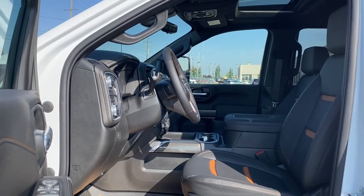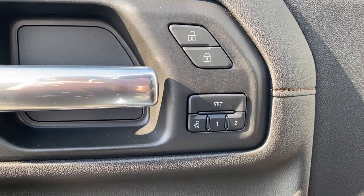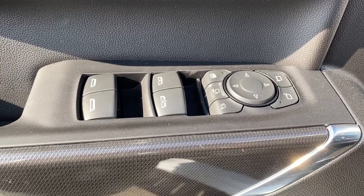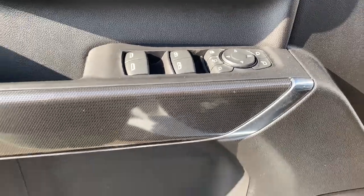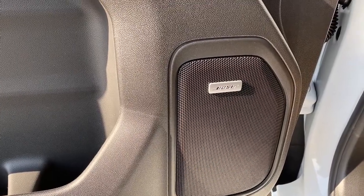We're going to start by taking a look inside the front of the AT4. The driver's door has power door locks, a programmable memory seat for up to two drivers, power windows with two auto express windows, power folding and power extending side mirrors, the child lock button, door storage with a cup holder, and you'll notice this Sierra comes with a premium Bose sound system.